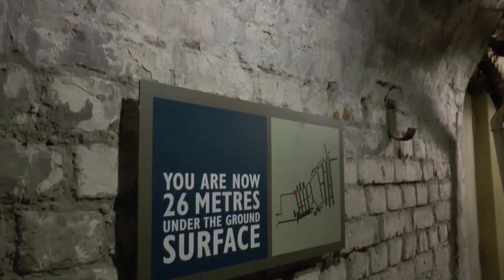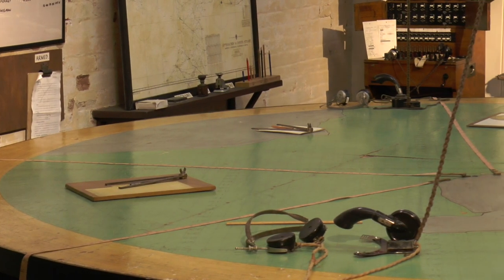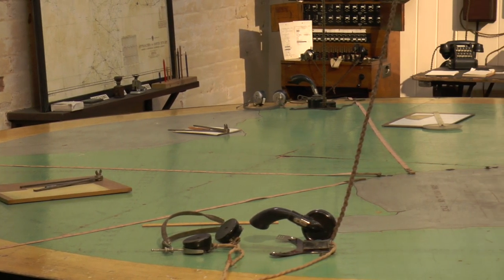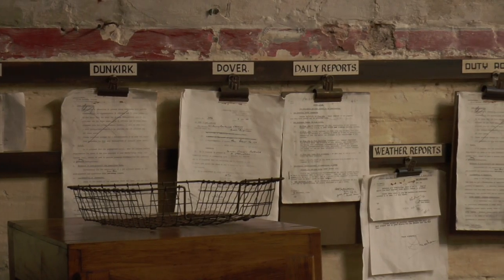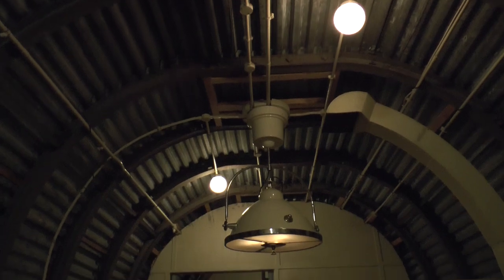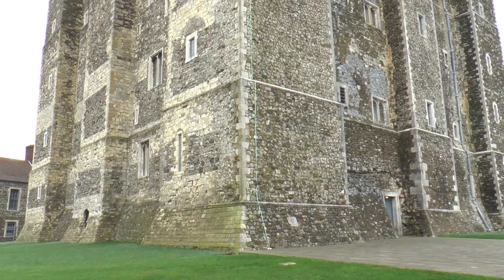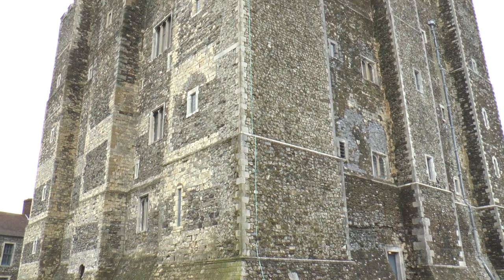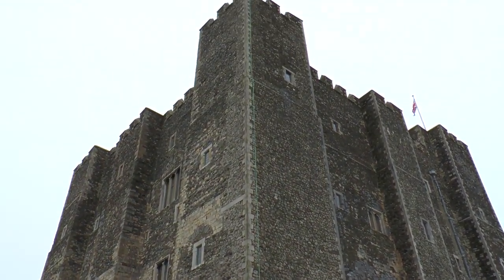Deep inside the White Cliffs of Dover lies a network of former top secret government tunnels used to defend a nation. The site was a secret command centre for the army, air force and admiralty, and even had two operating theatres to treat injured soldiers. Above the surface is England's largest castle, Dover Castle, which was shut to everyone but us.